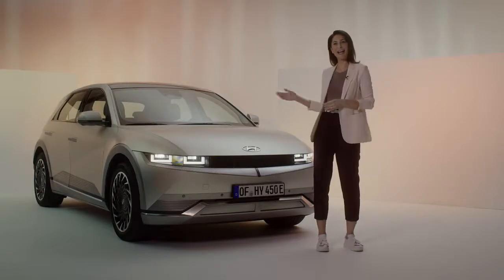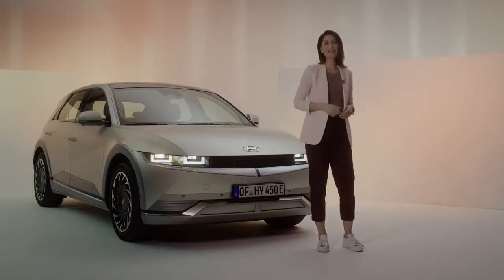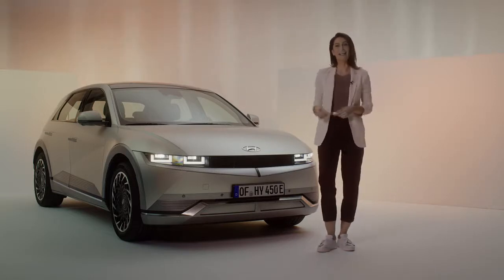Hi, I'm Christiana and behind me is the IONIQ 5, Hyundai's groundbreaking new electric vehicle. And I'm about to give you a sneak peek into how it works. Let's go!